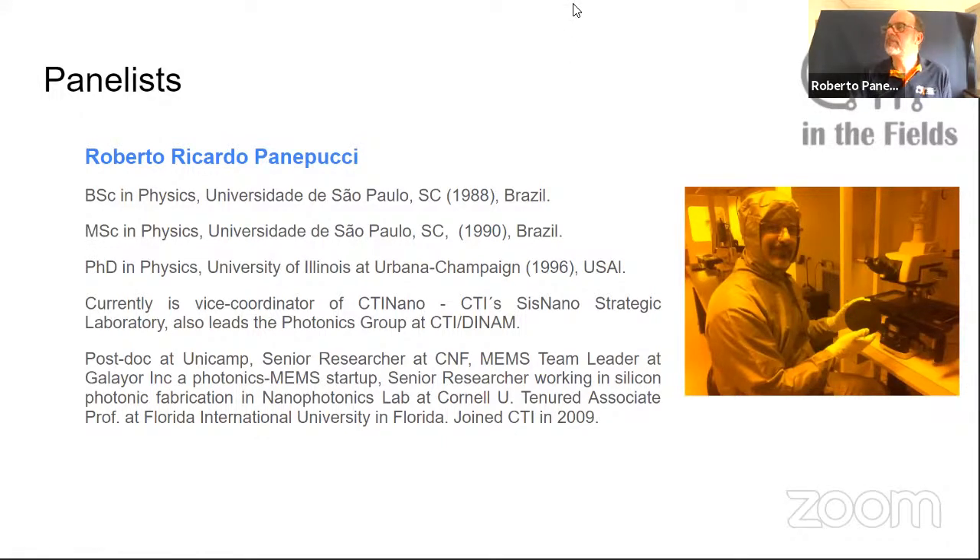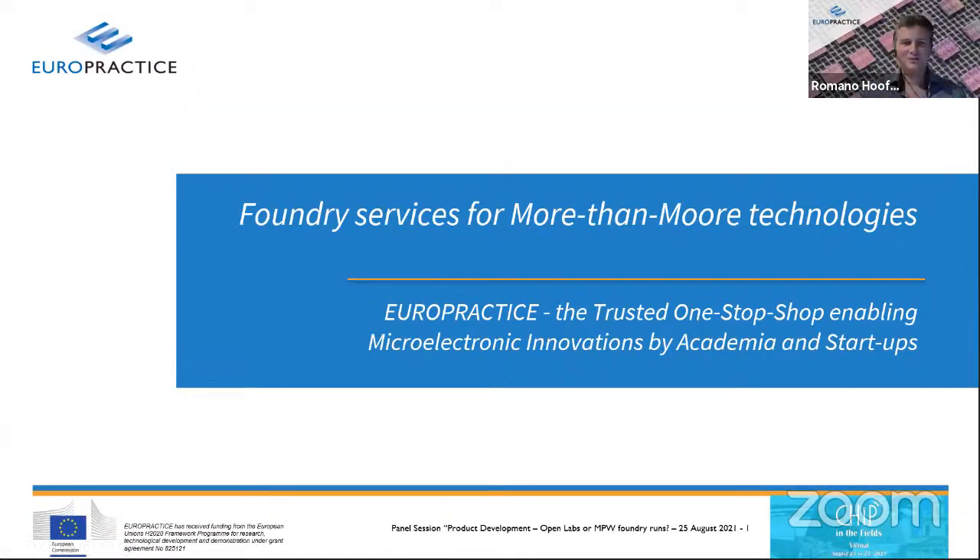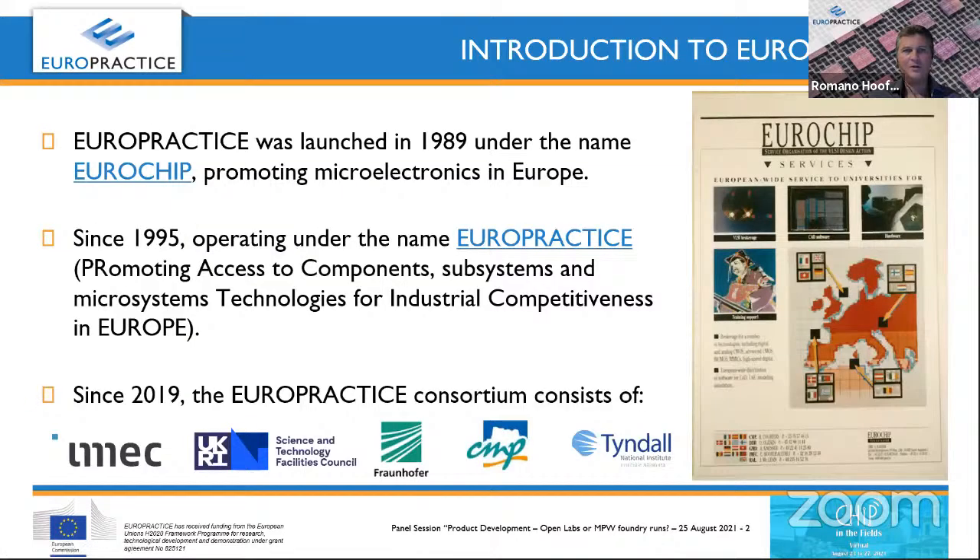Thank you Roberto for the introduction and for introducing all the panelists. I'm the first one to speak about EuroPractice, and more particularly the foundry services we do in the area of more-than-Moore. EuroPractice — we also call it the trusted one-stop shop — enables microelectronic innovations by academia and startups. It was launched in 1989 under the name EuroChip by the European Commission to promote microelectronics in Europe, and since 1995 we operate under the name EuroPractice.